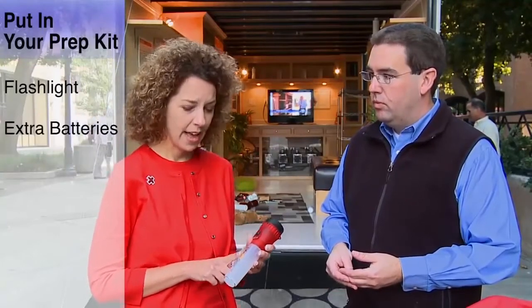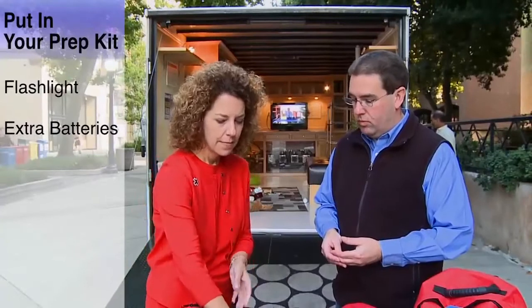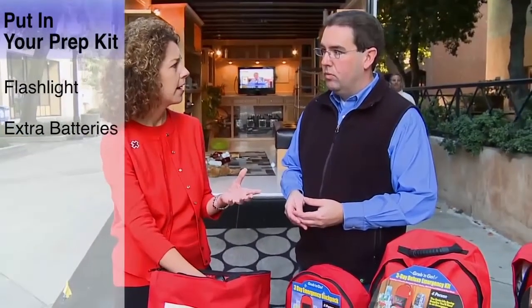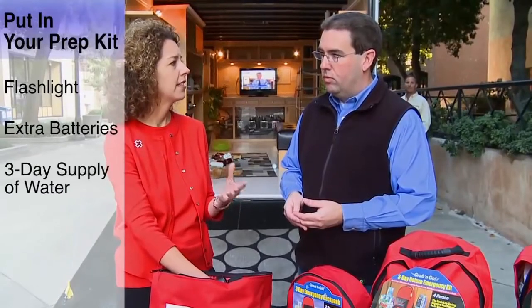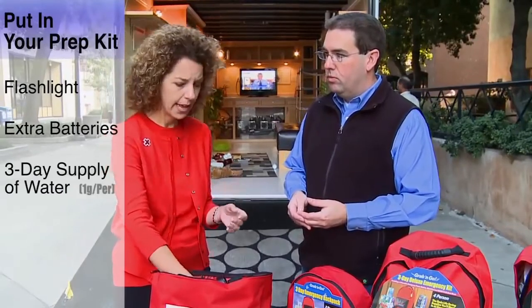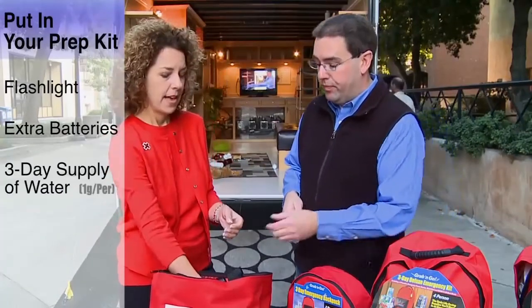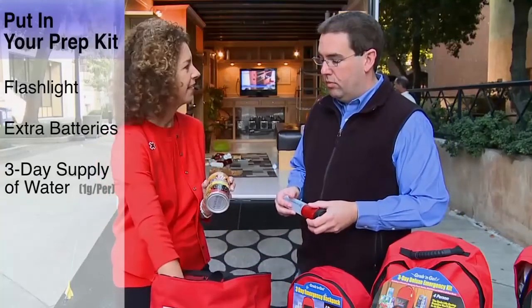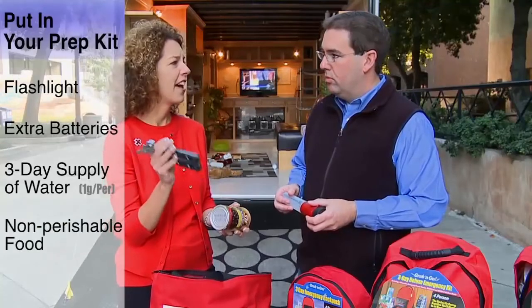There are some really basic items that you want to have to be ready for an event. Some of the things would be like having a flashlight, extra batteries — spares to have if something happens. Make sure you have a three-day supply of water. Our general recommendation is a gallon of water per person per day. Non-perishable food items — canned goods type of thing. And make sure you have your can opener.